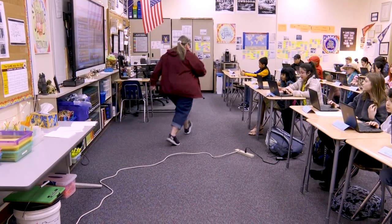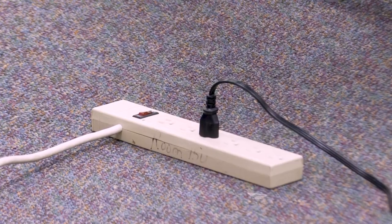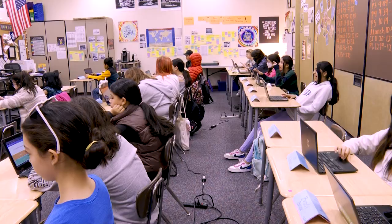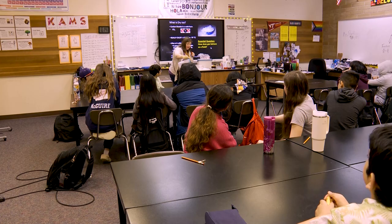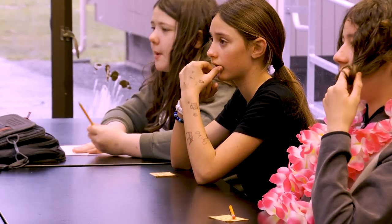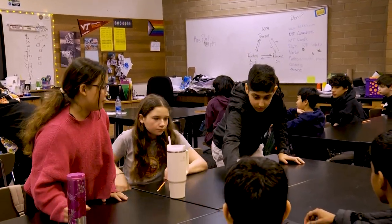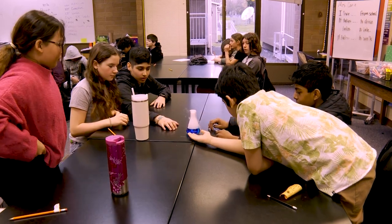Our classrooms were wired for the power needs of a school in 1970 — no computers, no technology. The technology was a chalkboard. And so now our power systems are stressed. There are literally science labs that we are really unable to do because they trip the power breakers when we need to heat some water so we can see phase change take place. That's not something we can do. We have to have teachers trade classrooms so that we get into a classroom where we know the power won't trip.